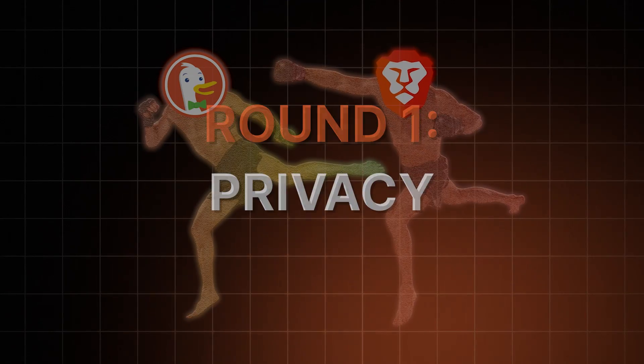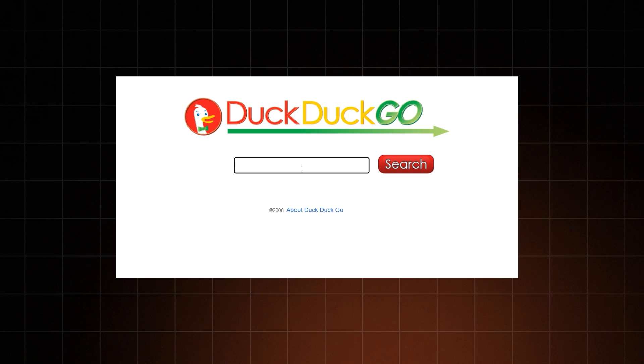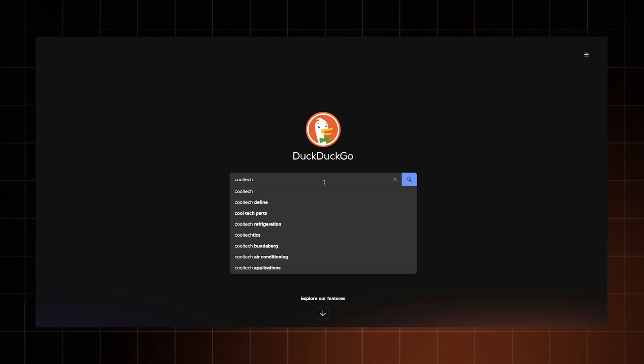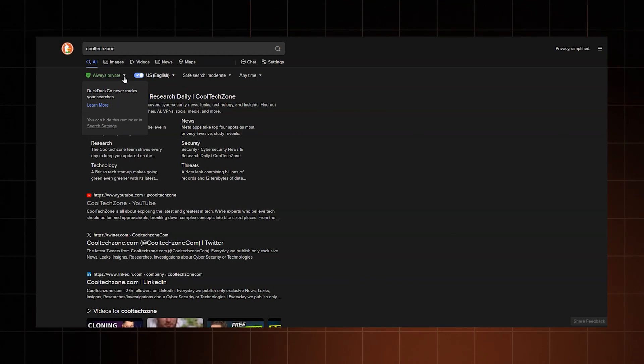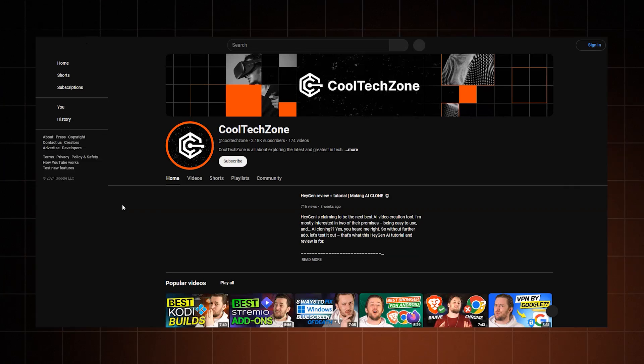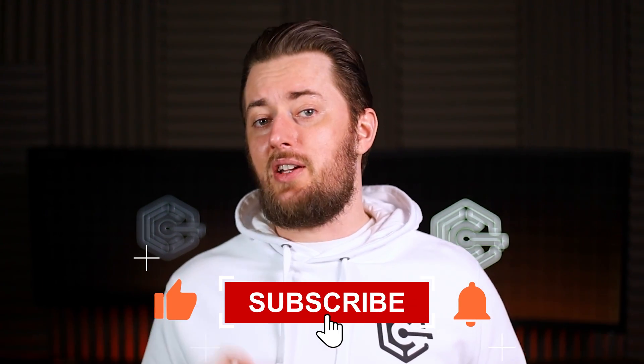DuckDuckGo actually started as a private search engine. Now they've got browser apps for both desktop and mobile. But is DuckDuckGo safe? The browser doesn't use tracking cookies, doesn't store user info, or expose your searches to third parties. It even keeps the terms you search hidden from the websites you click on.